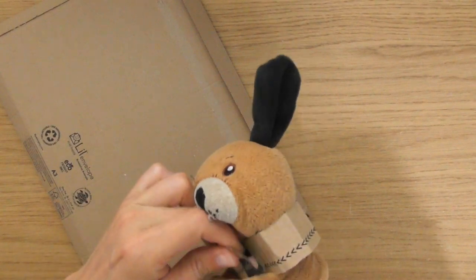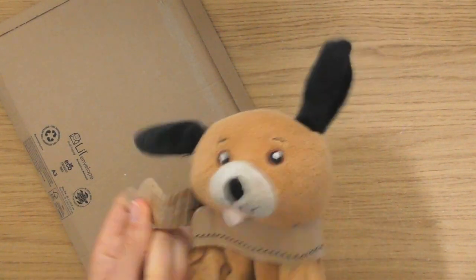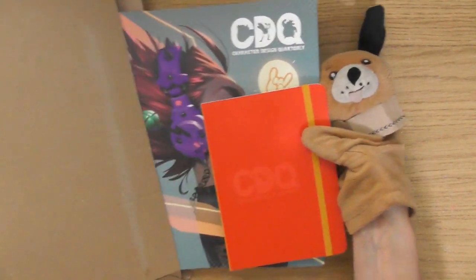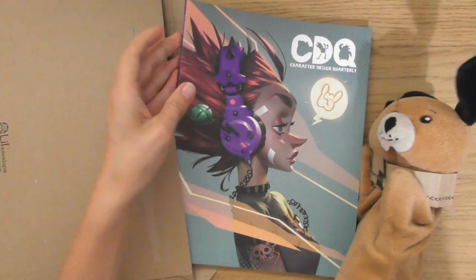Little Dennis has got a collar! The thing is these things are very sticky. Little Dennis has got a little collar. Inside we go — oh yeah, we got a new sketchbook because this subscription just renewed.